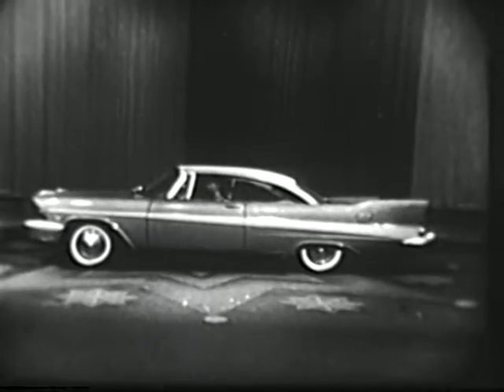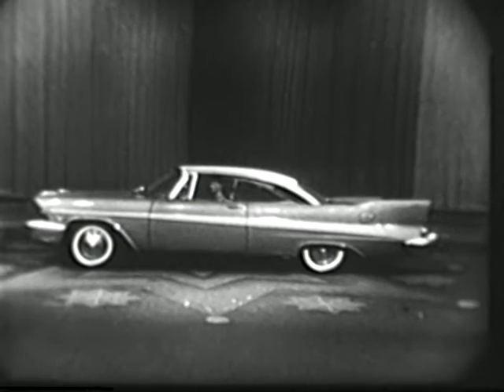For weeks, all we've been able to do is tell you about the newest new cars in 20 years. And now, for the first time on television, here's proof of Chrysler Corporation's styling leadership — the newest new cars in 20 years!